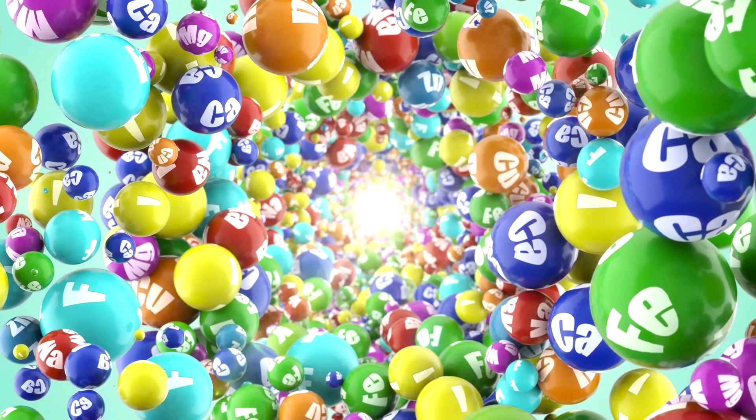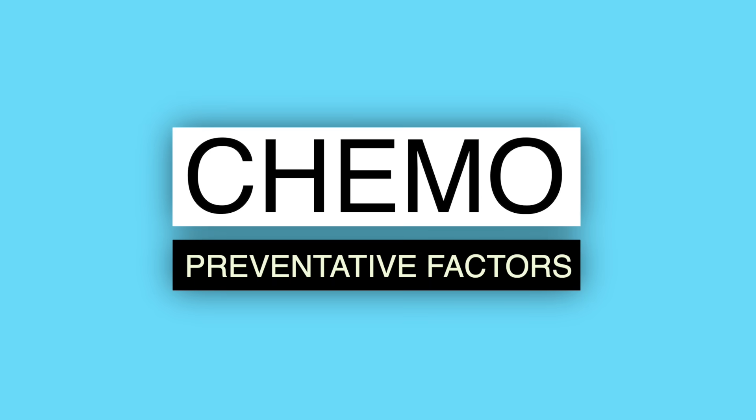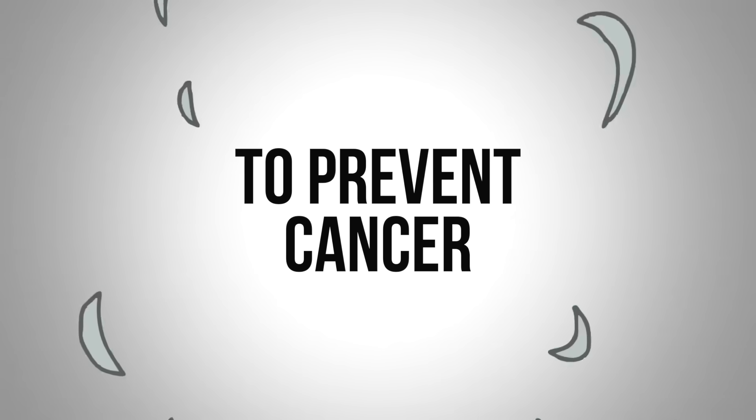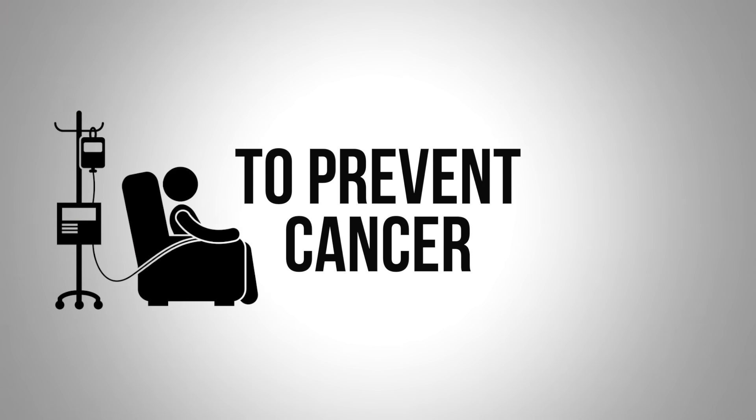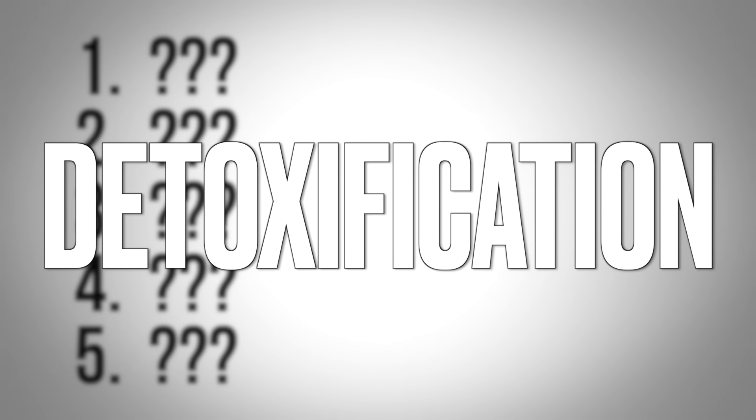Certain phytonutrients have protective effects against cancer. I evaluated a lot of them and I'll put the links down below, but there are five I wanted to highlight because they have chemopreventative factors — they actually prevent cancer from happening in the first place. When those pathways get triggered, you are protected from oxidative stress, inflammation, and free radical damage, and you get better detoxification. All five phytonutrients I'm going to mention have that effect.